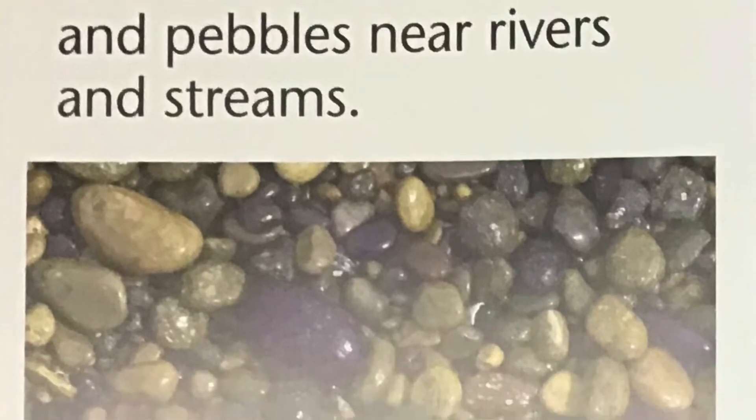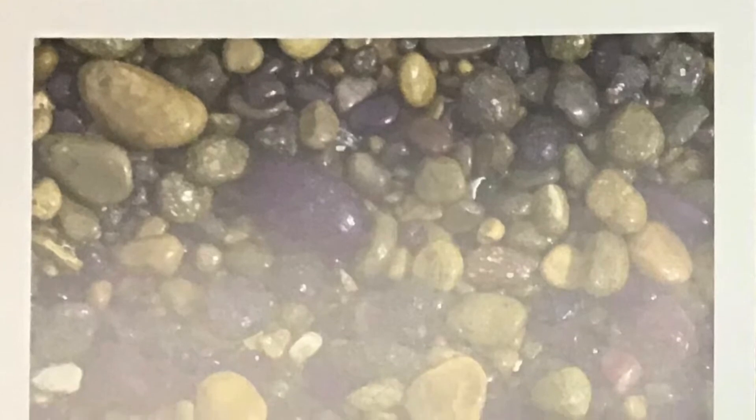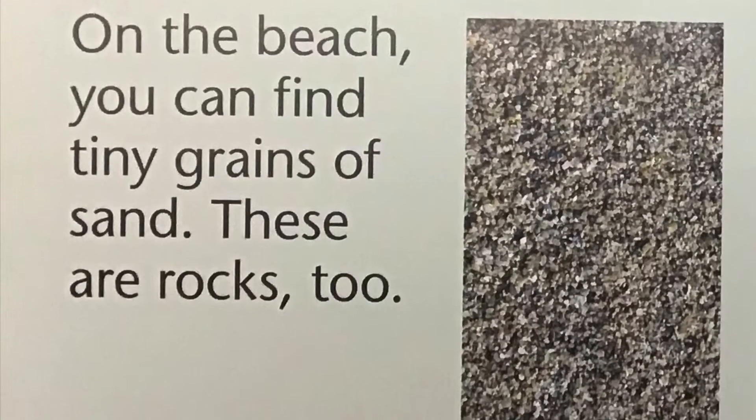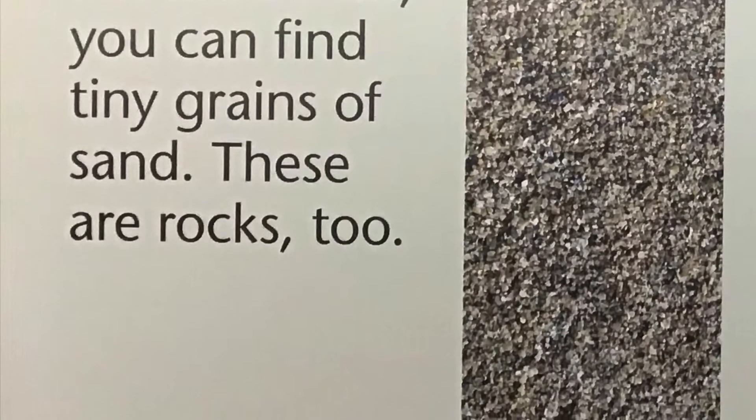You can find small rocks and pebbles near rivers and streams. On the beach, you can find tiny grains of sand. These are rocks too.